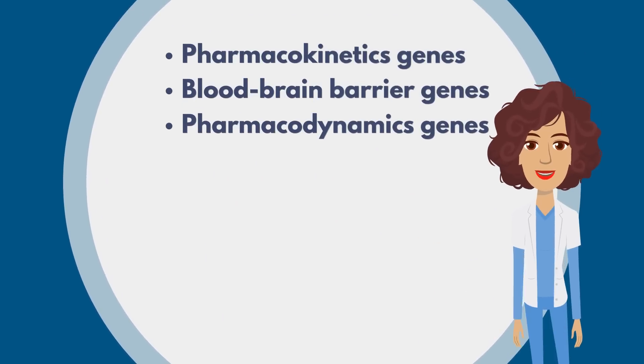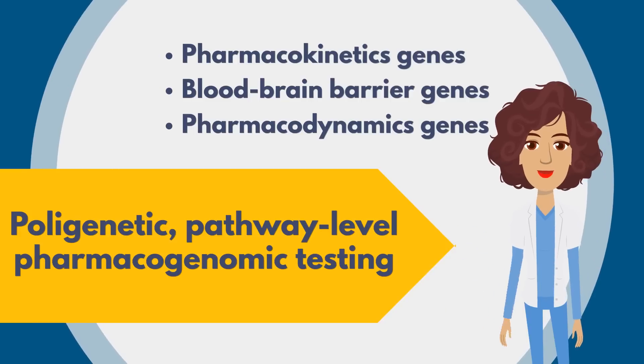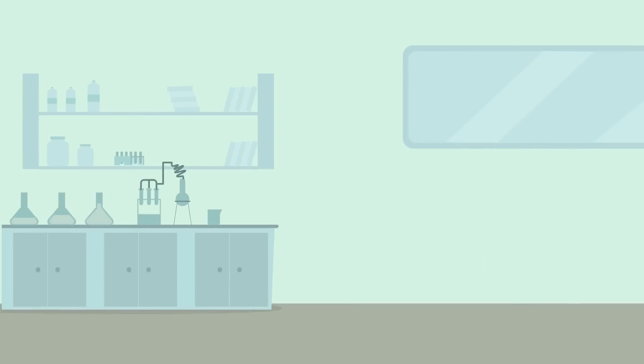Testing for these genes is what we call polygenetic pathway-level testing, and it's the most accurate way to conduct a pharmacogenomic test.